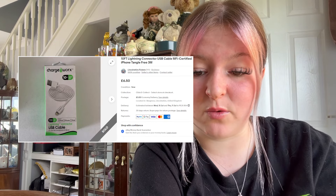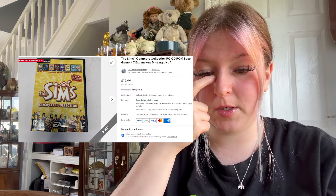We sold a 10-foot charging wire — a Facebook Marketplace pick-up from a while ago — for £6.50 plus £3.50. We sold a Sims game that was missing a disc for £12.99 plus £3 postage — it was supposed to have two discs, but good that it sold because we got it for free.